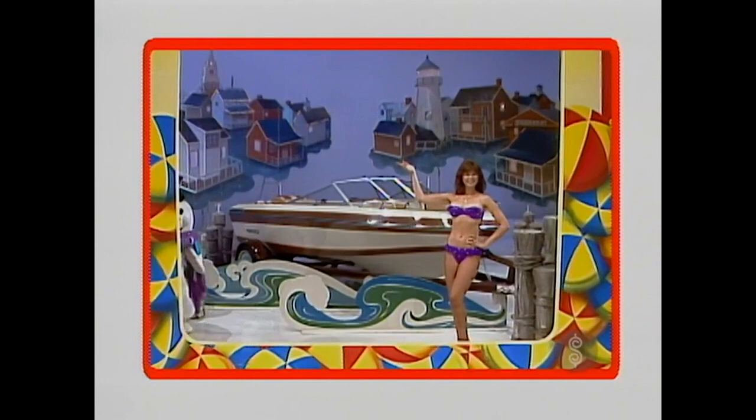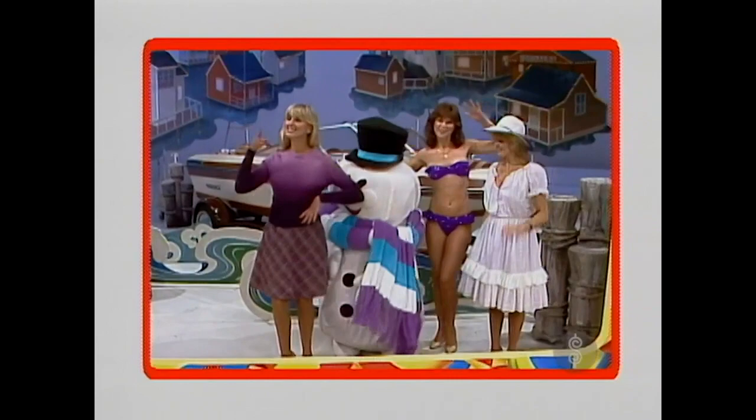And this showcase featuring prizes for all four seasons can be yours.